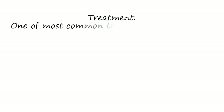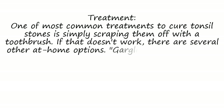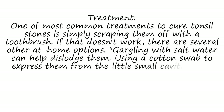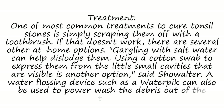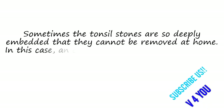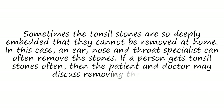One of the most common treatments for tonsil stones is simply scraping them off with a toothbrush. If that doesn't work, there are several other at-home options. Gargling with salt water can help dislodge them. Using a cotton swab to express them from the small visible cavities is another option, said Dr. Showalter. A water flossing device such as a water pick can also be used to power wash the debris out of the tonsils. If stones are deeply embedded, an ear, nose and throat specialist can remove them. If tonsil stones recur frequently, the patient and doctor may discuss removing the tonsils.